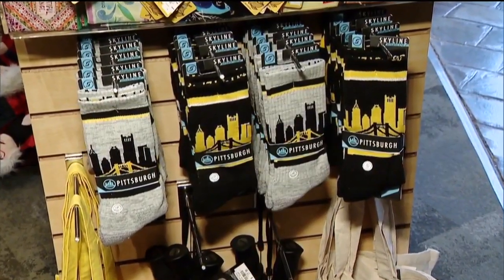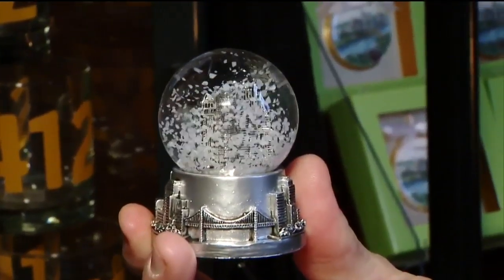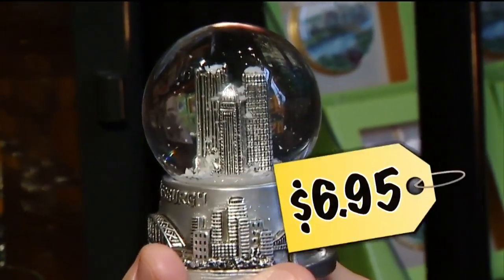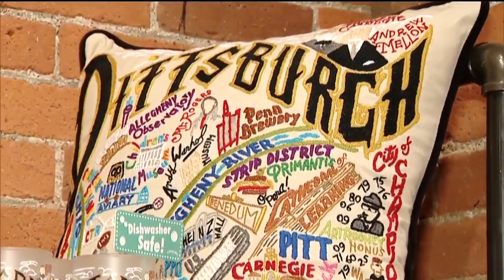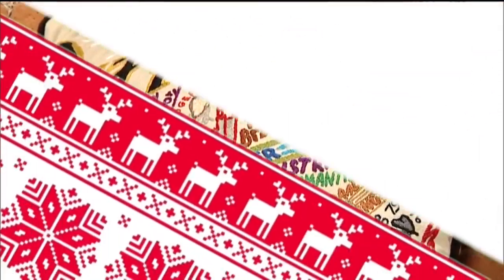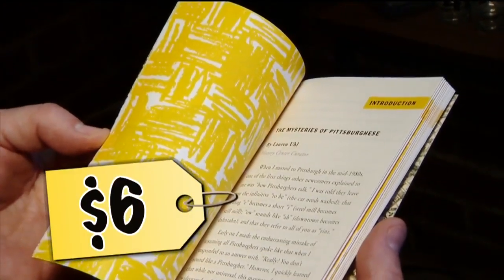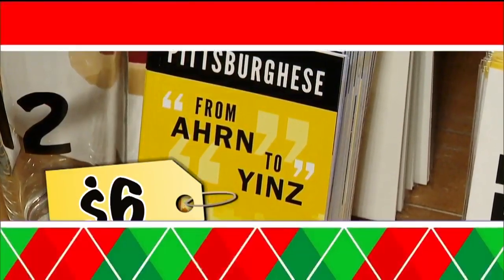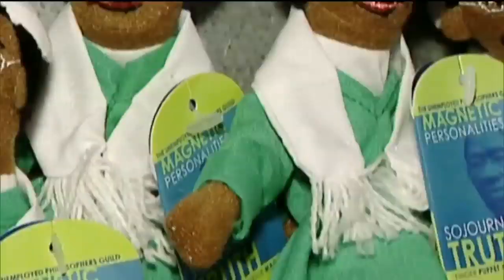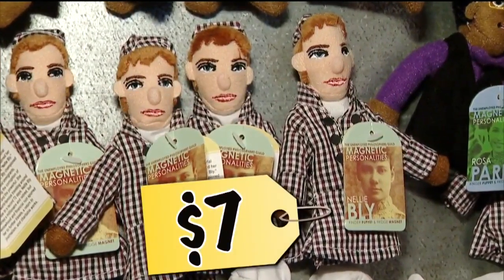Pickle or ketchup bottle ornaments will cost you $16. These Pittsburgh Skyline socks go for $14.95. If you don't think we get enough snow already, this city snow globe is $6.95. This elaborate hand-sewn pillow with Pittsburgh landmarks is $184. But it'll only cost you $6 to brush up on Pittsburghese with a special dictionary. And magnetic finger puppets of notable people, from Andy Warhol to journalist Nellie Bly, are $7 apiece.